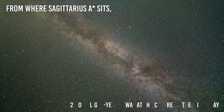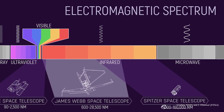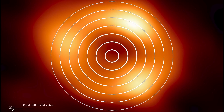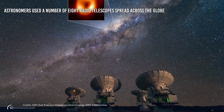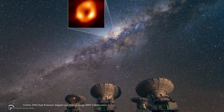From where Sagittarius A star sits, 26,000 light years away at the center of the Milky Way, only 1 in 10 billion photons of visible light can reach Earth, and most are absorbed by gas along the way. But radio waves pass through gas much more easily than visible light, so astronomers chose to study such distant objects in the radio domain. The orange colors in the image represent those radio waves. To acquire this information, the team used eight radio telescopes spread across the globe, combining the data using the interferometry technique.